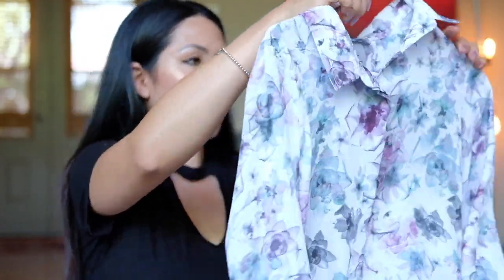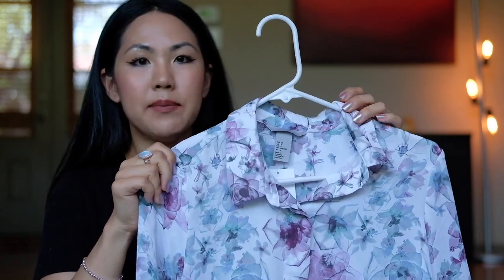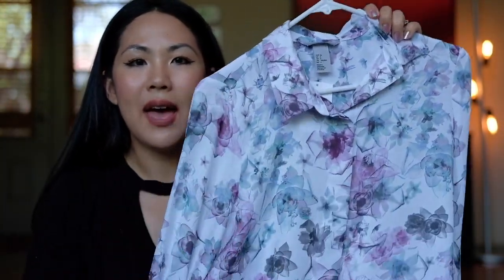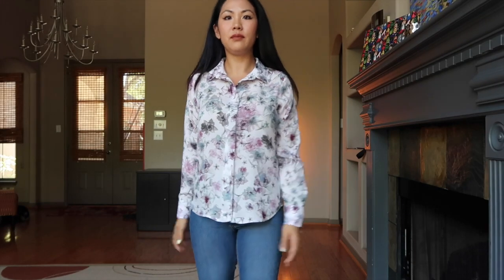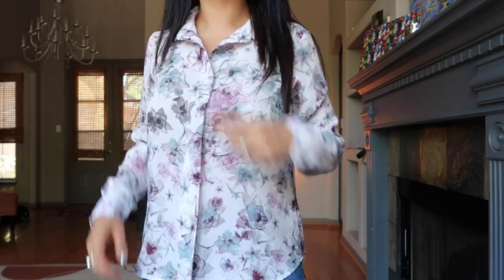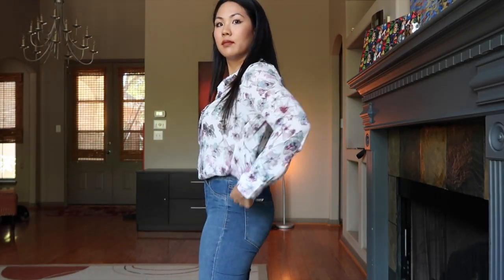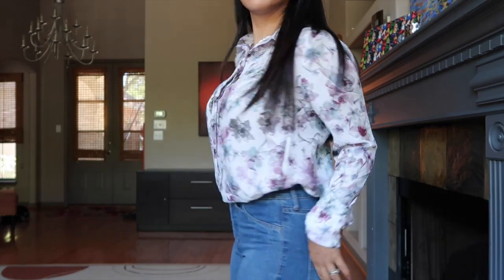You guys probably saw me wearing this in my video about keeping my Chanel purse or my life update video. For some reason it was calling to me — I felt like it kind of had a grandma pattern, but also it's very fashion forward. It's kind of borderline grandma and fashion forward, but I really do like it. I've been wearing it tucked in with some jeans. The colors are like a purple and green, so I feel it's perfect for spring.